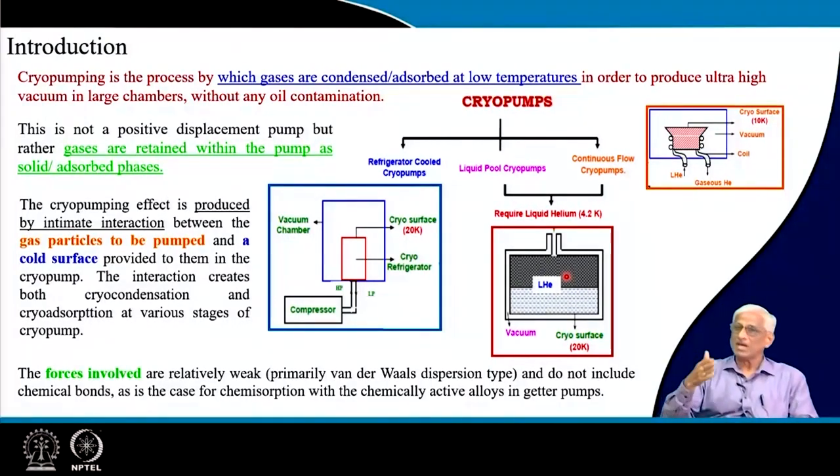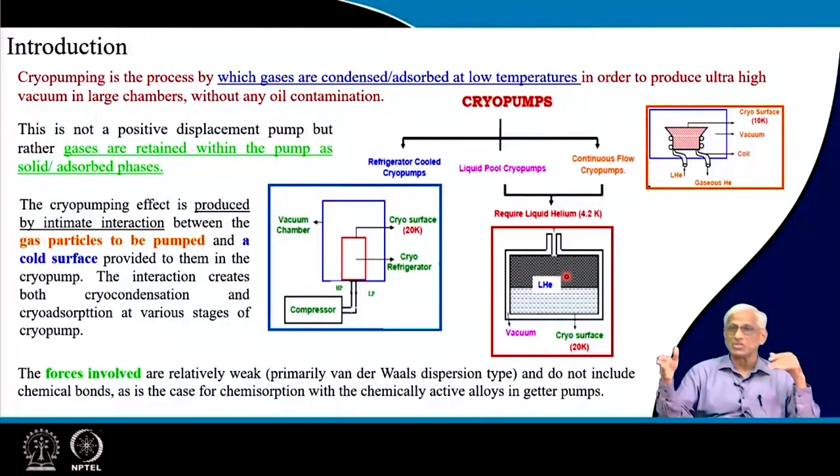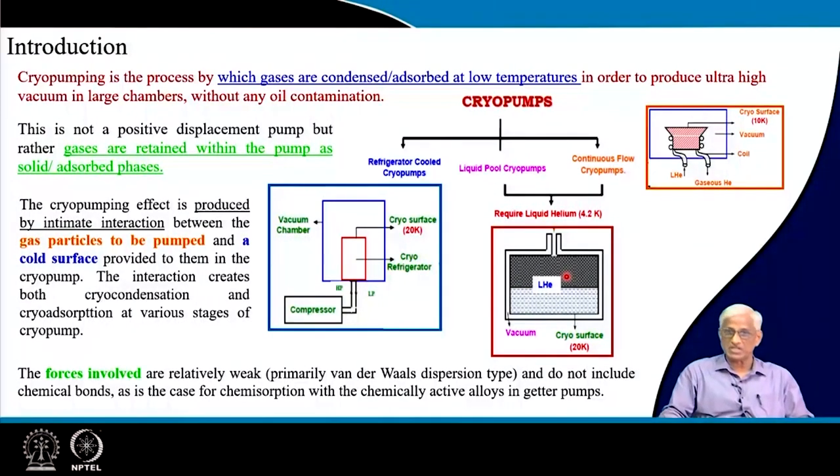The boiling point of gases like helium is very small, and under vacuum conditions the boiling point will further go down. If you are cooling a liquid helium-cooled cryogenic panel inside a vacuum chamber, condensation may not be possible, so adsorption is used. The definition of cryo pumping is: gases are condensed onto or adsorbed onto surfaces, thereby retained, so the remaining space in the closed chamber achieves vacuum conditions. This is possible only if you first evacuate the chamber to at least 10⁻³ torr before operating the cryogenic pumping surfaces.